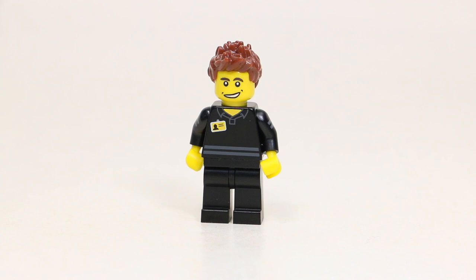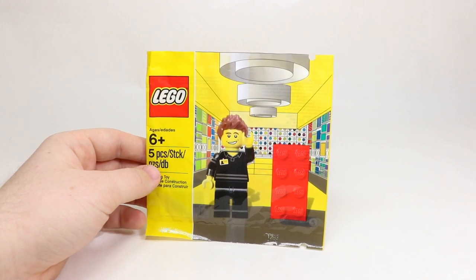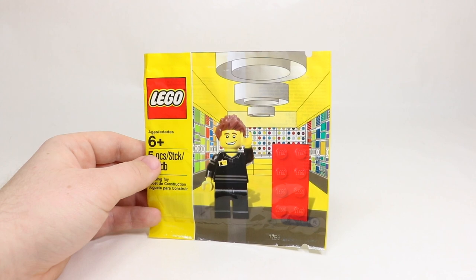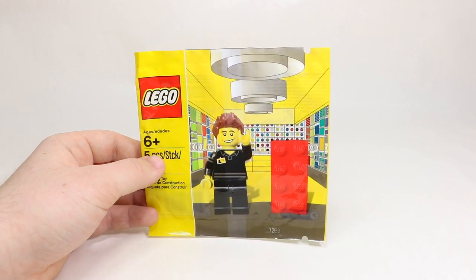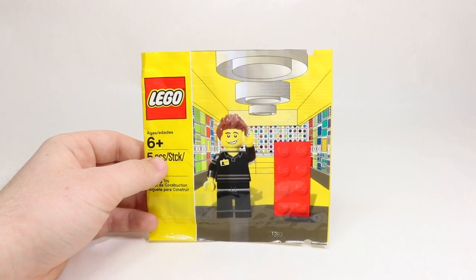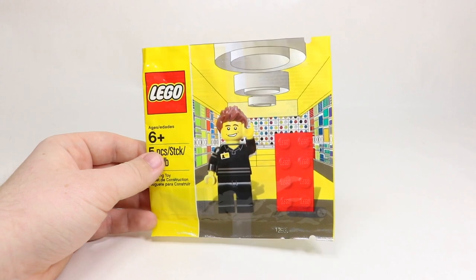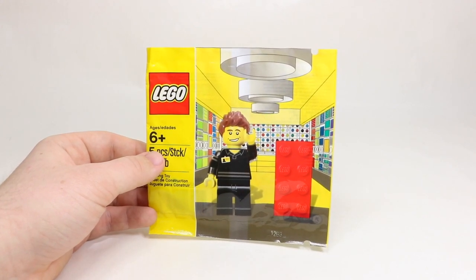Thousands and thousands of people had it, just not thousands of people in Canada. I think one of my main selling features was honestly just the design of the polybag. I absolutely love how bright it is with the yellow colors and how it's like a rendering of the LEGO store. The employee has got that big smile right at the front with the classic 2x4 LEGO brick, and I just think the whole thing was designed really, really well. It looks just like a LEGO store, and that's what really sold me on this set.